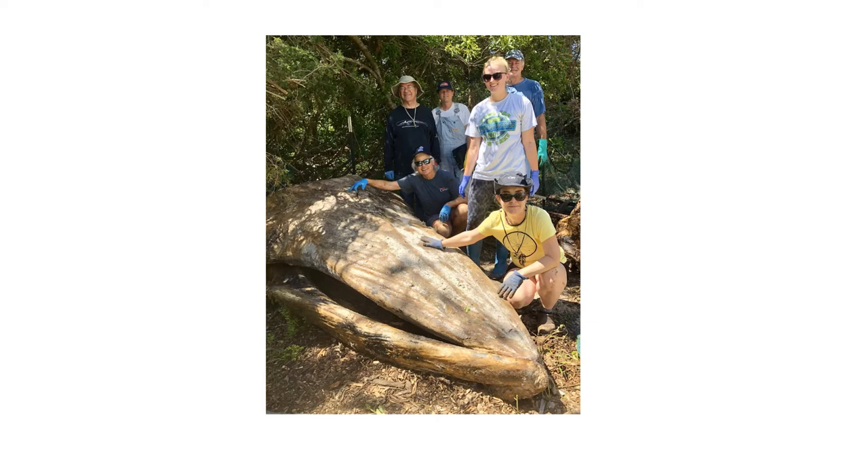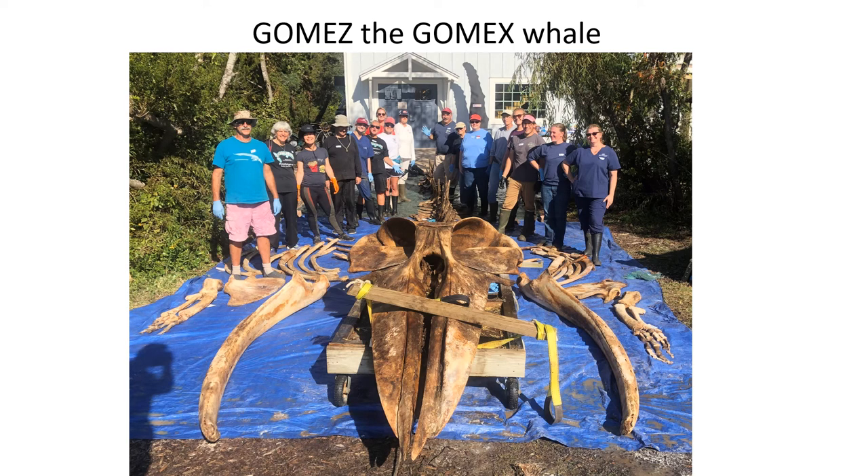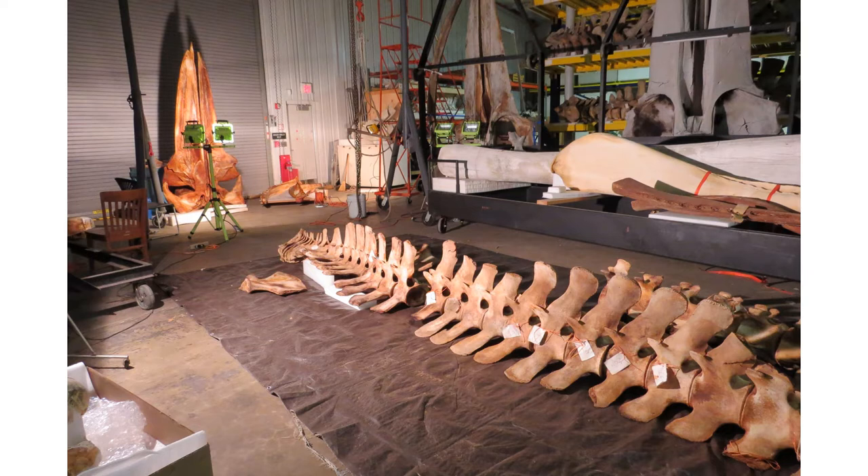I was met at Bonehenge by a team of volunteers who immediately buried the specimen in compost. The complete skeleton was laid out after extraction from compost — it came out beautifully. We nicknamed it Gomez in honor of it being a Go-Mex whale, the common name we previously used to refer to this population. The specimen was then loaded up and taken to the Smithsonian Whale Warehouse.